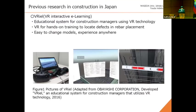I will introduce some previous research on XR applications in construction in Japan. The first example is created by OVS Corporation, a Japanese general contractor. This system is a VR educational system for construction managers, used for hands-on training to locate defects in rebar placement. The advantages of this system are that it is easy to change models and can be used anywhere.